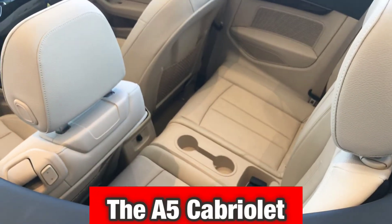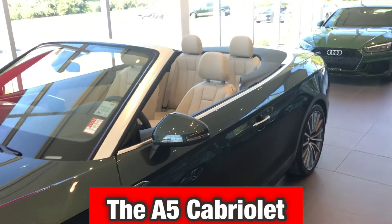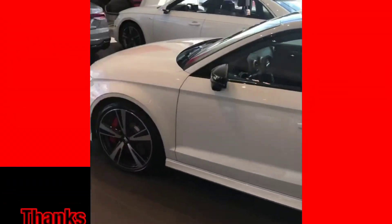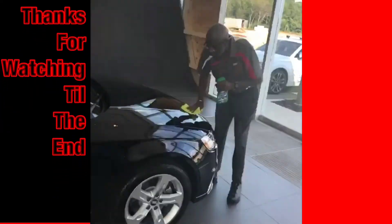The A5 Cabriolet definitely stands out, smooth with a smooth finish going all the way down the back end. It's got about the exact same room as the Coupe. And for those who just want to be a little different, you have the Cabriolet.